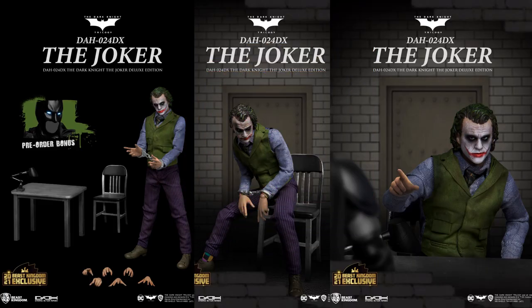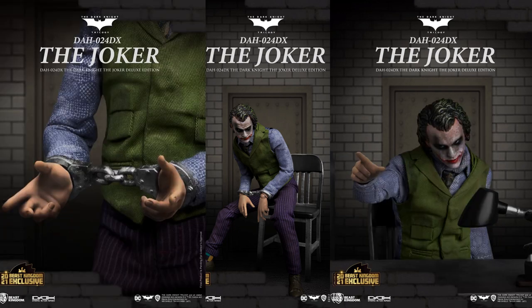At number 8, from Beast Kingdom, you have a Dynamic Action Heroes Joker Deluxe figure from The Dark Knight. You've got your Heath Ledger likeness, the handcuffs, soft goods — a really cool figure by Beast Kingdom.